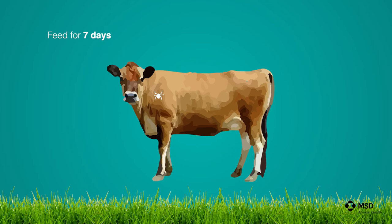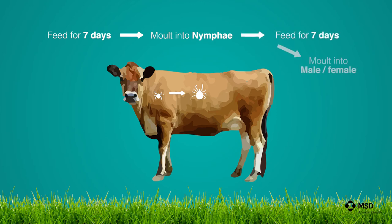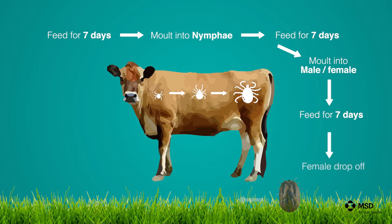After engorgement they will molt on the same animal and develop into eight-legged nymphae. These nymphae will feed for seven days, then molt without leaving the animal and develop into male and female ticks. The female ticks will feed for seven days when they are engorged again, then they will drop off, lay eggs, and the next generation of larvae will develop.